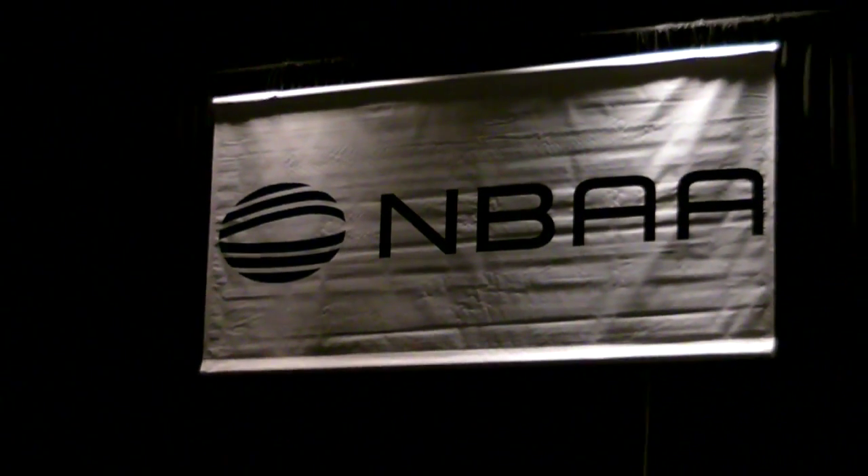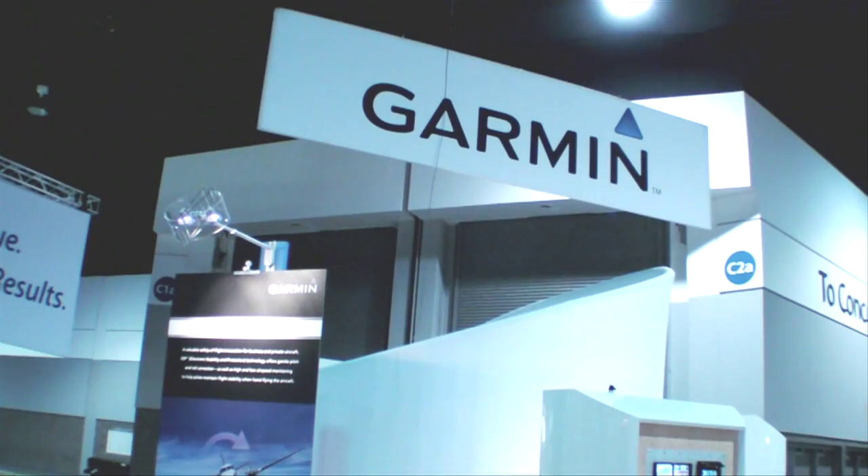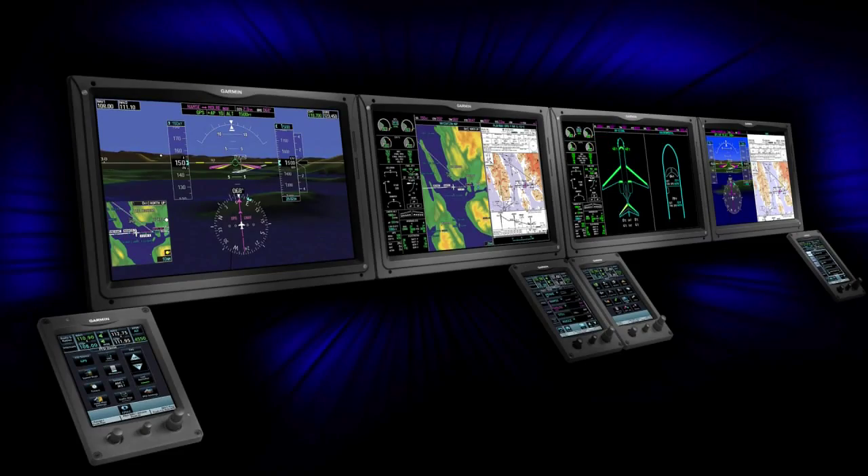Hello everyone, this is Paul Bertarelli reporting from the National Business Aviation Show in Atlanta, Georgia, where Garmin's surprise announcement was the G5000, a new IFA suite designed for the Part 25 market. Here's Garmin's Carl Wolf with the details.